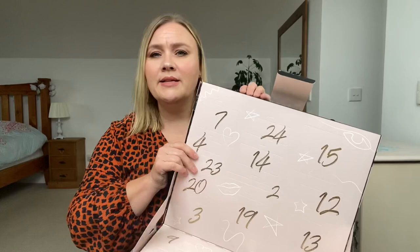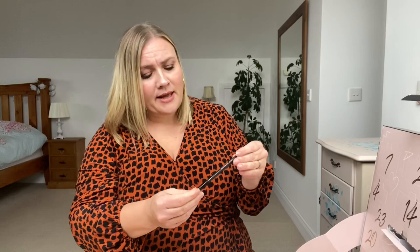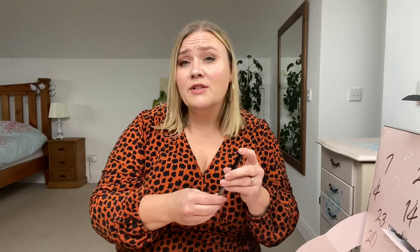Day number two is up here — a pencil of some sort. Stay Perfect Amazing Eye Pencil. It's black. That's a very very soft pencil. I really really like this. I've never tried Number Seven's pencils before. I only have a few products from Number Seven but I was really looking forward to trying this advent calendar. It'll be nice to try some new products.